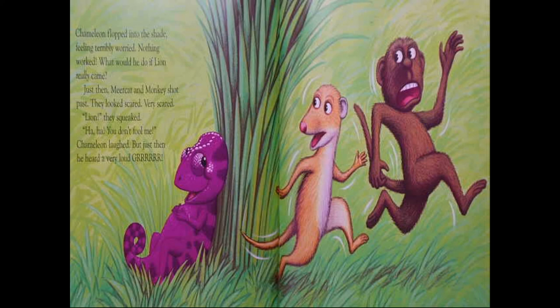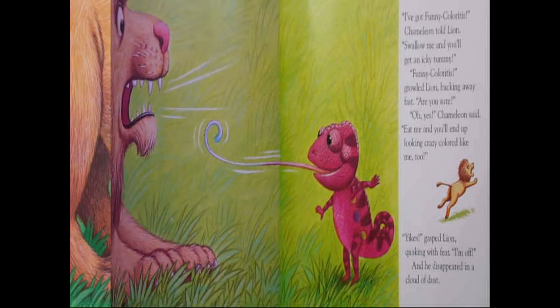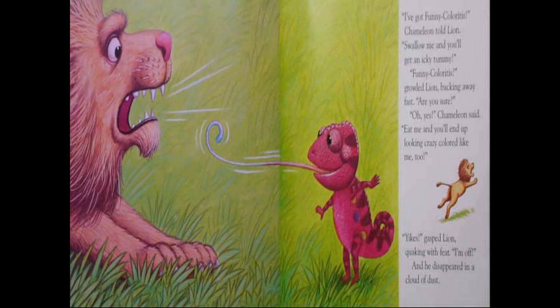Chameleon flopped into the shade, feeling terribly worried. Nothing worked. What would he do if lion really came? Just then, meerkat and monkey shot past him. They looked scared, very scared. "Lion!" they squeaked. "Ha ha, you don't fool me," chameleon laughed. But just then, he heard a great roar. Chameleon's face froze. He looked up and gulped — a big gulp. Lion was towering over him. "What are you?" said lion, licking his lips.